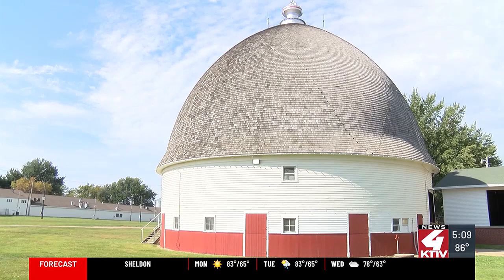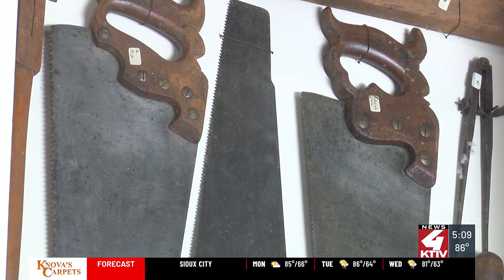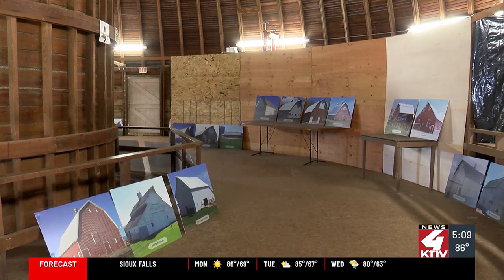The round barn is one of 11 round barns on the tour that features 92 barns across the state of Iowa. For this weekend, she's given tours of the historical building to nearly 50 people from all across the United States over the last two days.